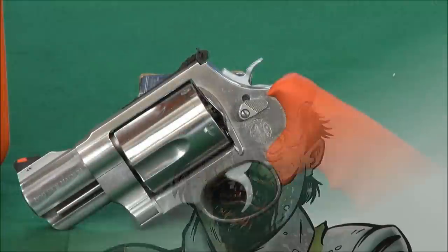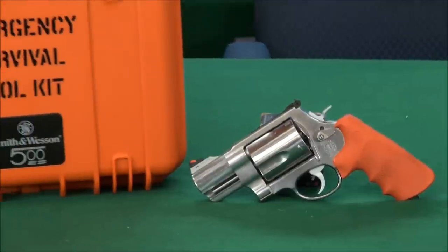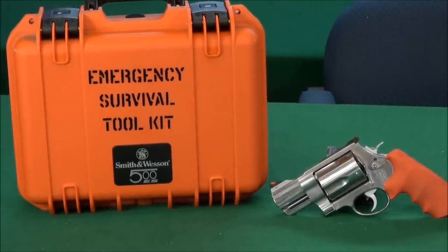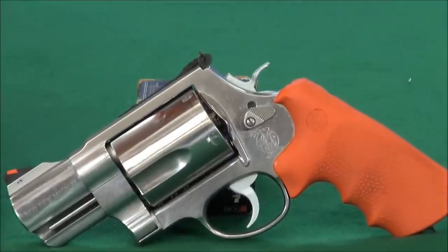Thank you Smith & Wesson for making the 500 Magnum. You are looking at the 500 Magnum snubby — three inch barrel, no longer produced by Smith & Wesson. I'm glad I have it, but you can get the four inch. When I purchased this it came with an incredible emergency survival tool kit. In this video we're gonna look at both guns close up and also some range footage where I shoot them.